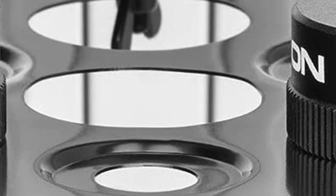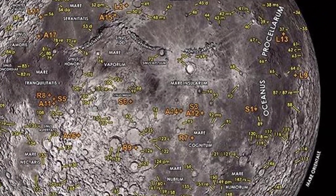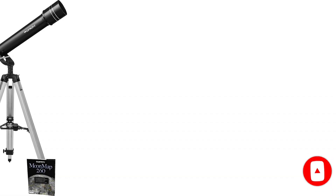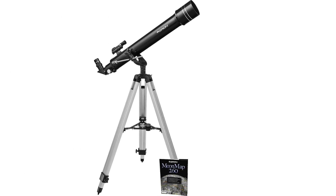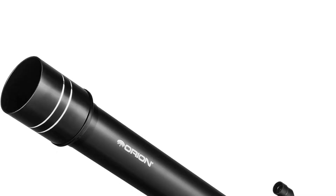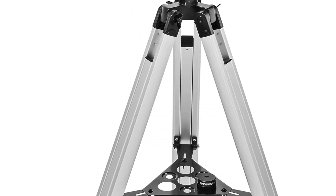Unlike most of the other options on this list, the Observer 70mm 2AZ Refractor sits upon a tripod rather than a Dobsonian base, but it's still very easy to set up and use. This is a scope designed and built by a reputable manufacturer with decades of experience, so you can be sure you'll get sharp views of the moon, planets, or almost any other celestial target. If you're looking for a family scope but don't want to invest too much, then this could be the perfect choice for you.